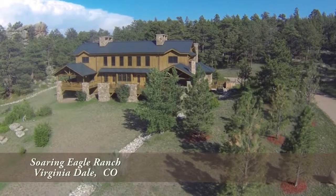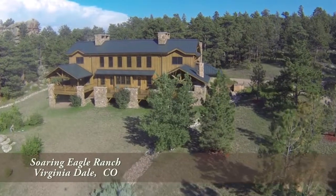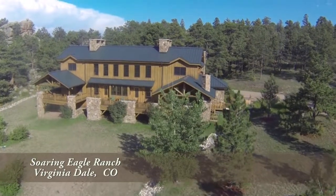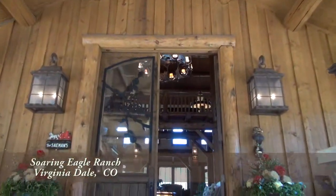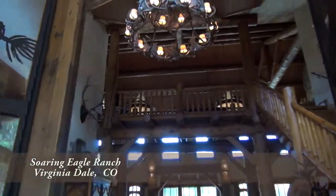The main lodge has over 12,000 square feet with 7 bedrooms, 6 of which are suites, and 8 fireplaces. This lodge has a resort-like feel with a magnificent foyer that leads you into the great room that rivals any 5-star.